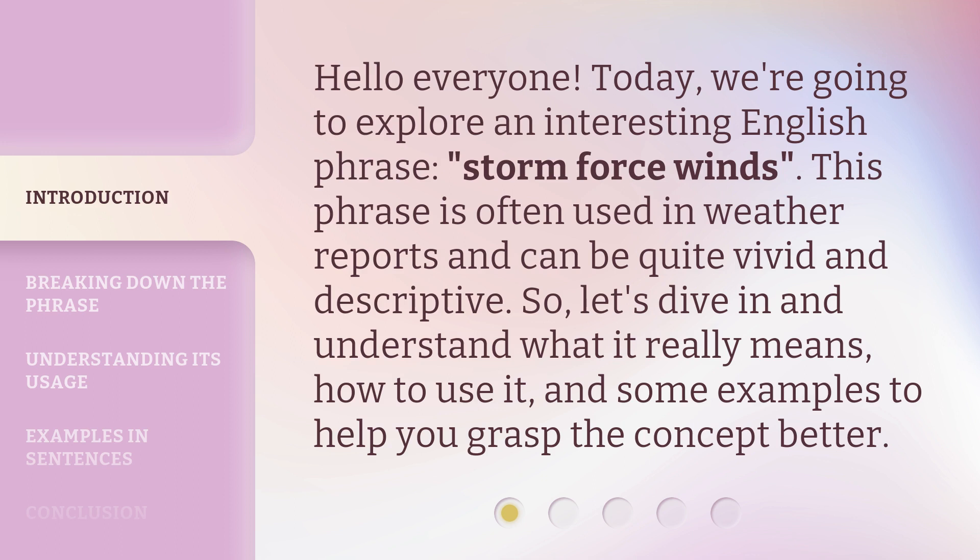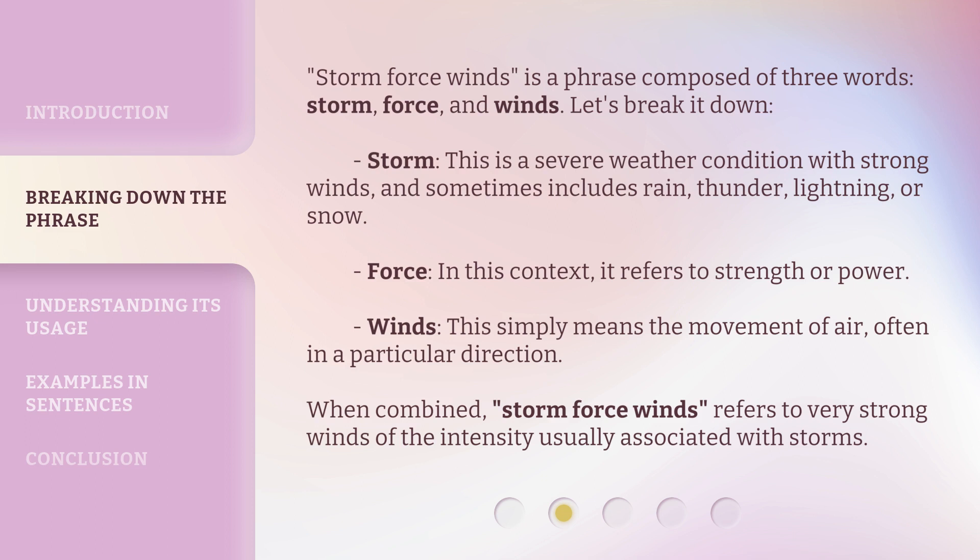So let's dive in and understand what it really means, how to use it, and some examples to help you grasp the concept better. 'Storm Force Winds' is a phrase composed of three words: storm, force, and winds.